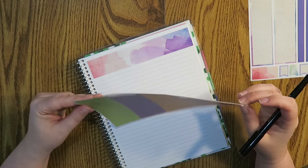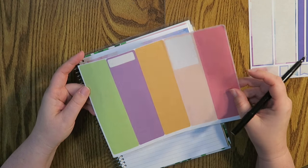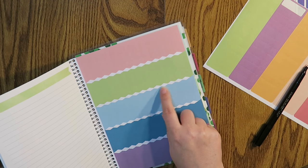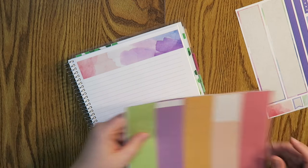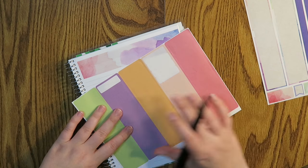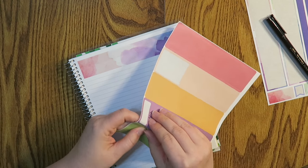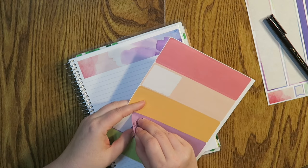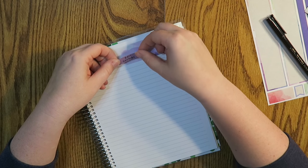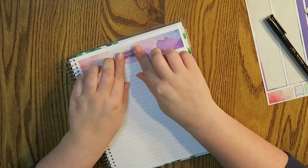I'm going to use these — they're from the back of one of my old Erin Condren life planners. They don't even make them like this anymore; now they look like little flags. I don't really care about that so I'm going to use something a little bit different. Let's just write in what I need to write in. So I just wrote '2017 Savings.'